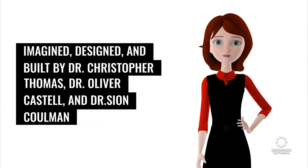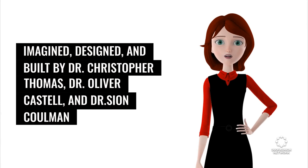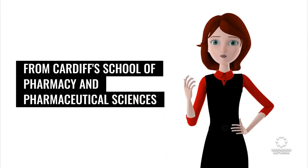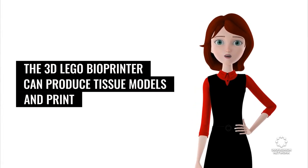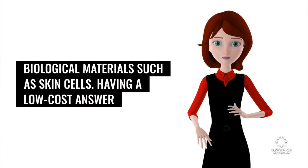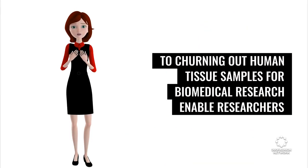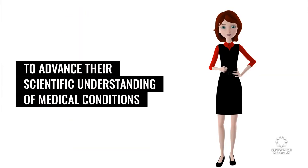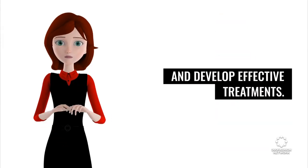Imagined, designed, and built by Dr. Christopher Thomas, Dr. Oliver Castell, and Dr. Sian Coleman from Cardiff's School of Pharmacy and Pharmaceutical Sciences, the 3D LEGO Bioprinter can produce tissue models and print biological materials such as skin cells. Having a low-cost answer to churning out human tissue samples for biomedical research enables researchers to advance their scientific understanding of medical conditions and develop effective treatments.